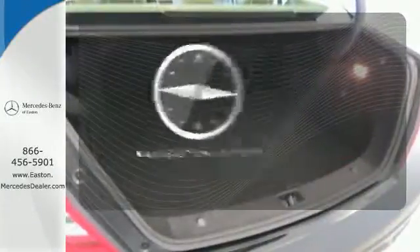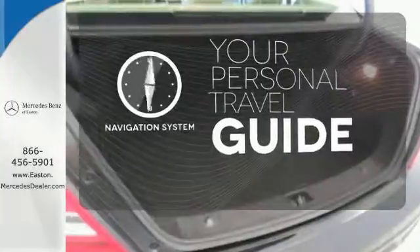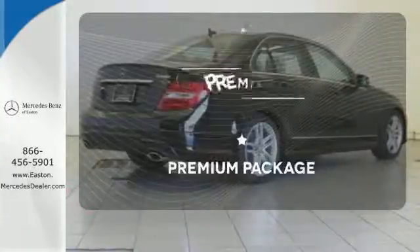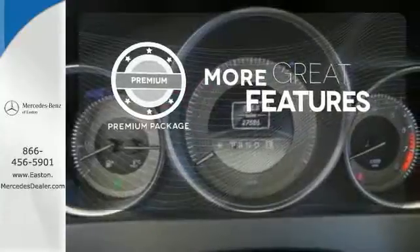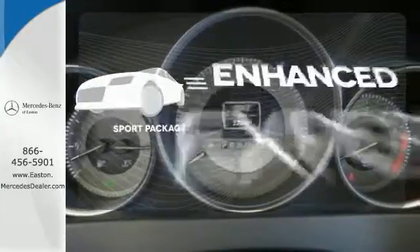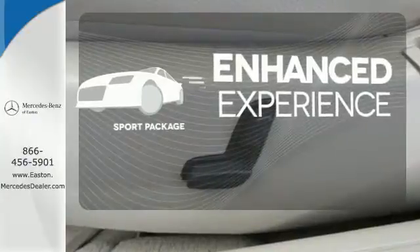It comes with a navigation system to easily guide you to your destination. The premium package gives this vehicle that extra touch of class and luxury. Drivability and functionality is enhanced with the included sport package.